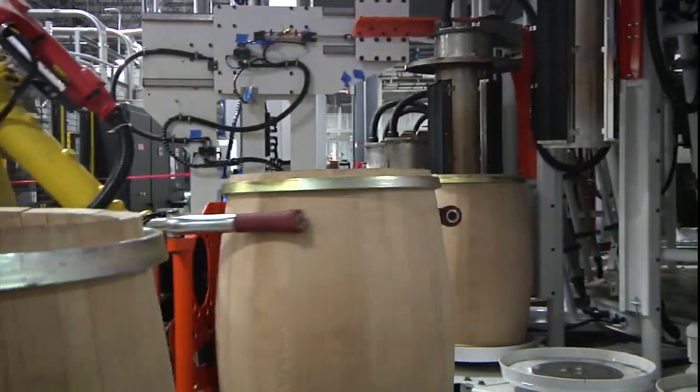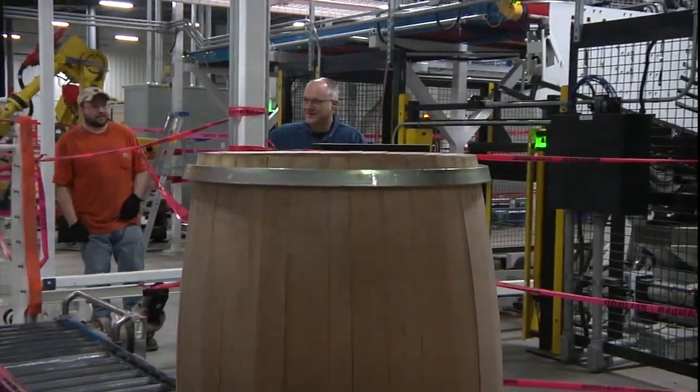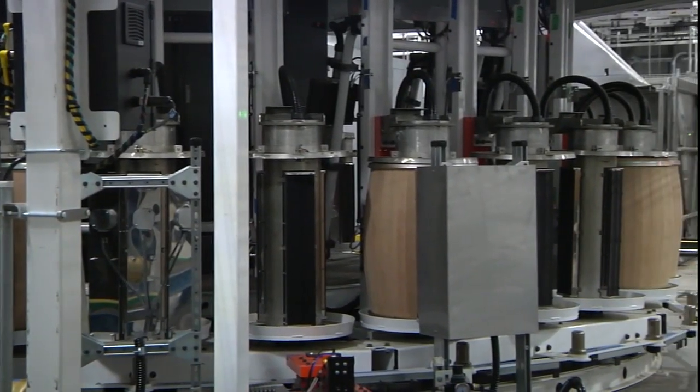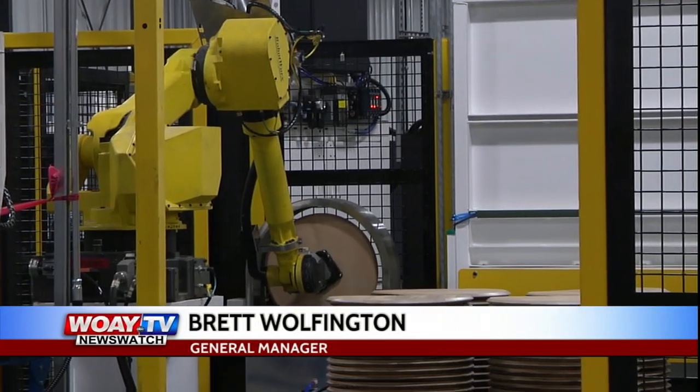The staves are brought here where they're machined into the shape of a barrel, and then we heat the staves up and we bring them through something called a windlass, which makes the barrel shape. We then toast it in our infrared toasting system, and then we char the barrel. The barrel is charred to whatever depth our customers want, and then we start taking some of the temporary hoops that are applied in our process and replacing them with permanent hoops that we make here in-house.